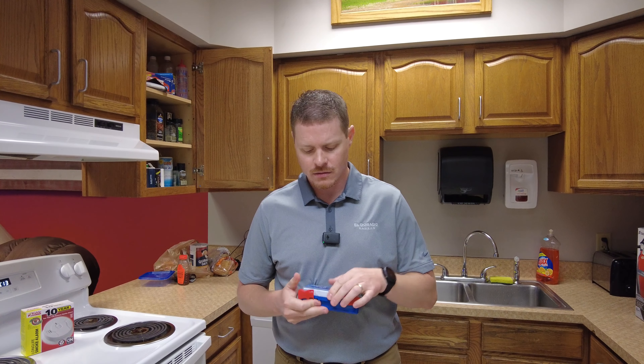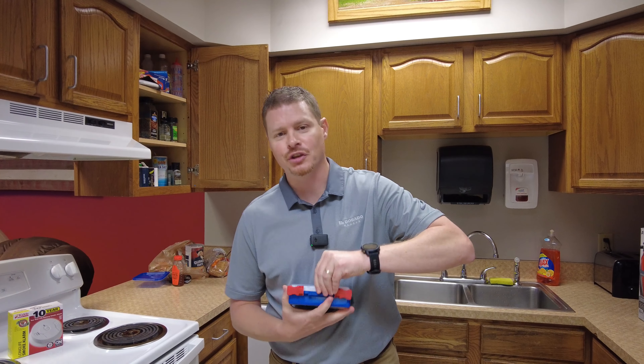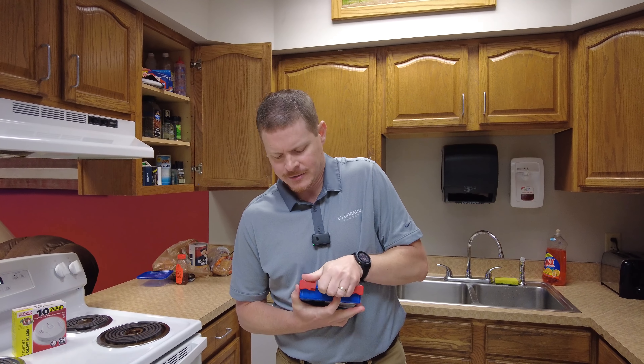That's what we've got on things to know happening in El Dorado this week. It's National Preparedness Month, so be prepared and stay safe — we'll see you next week.